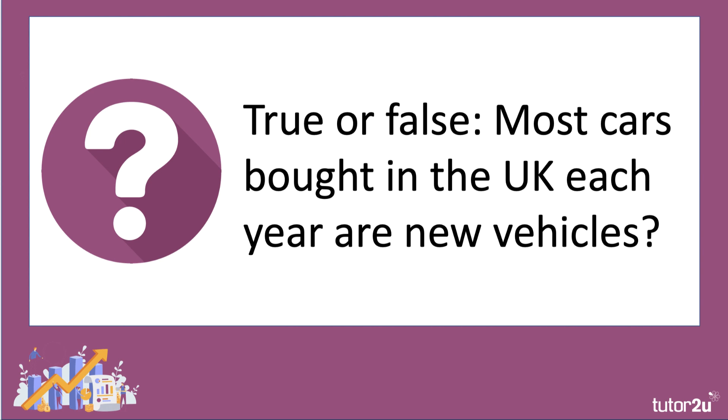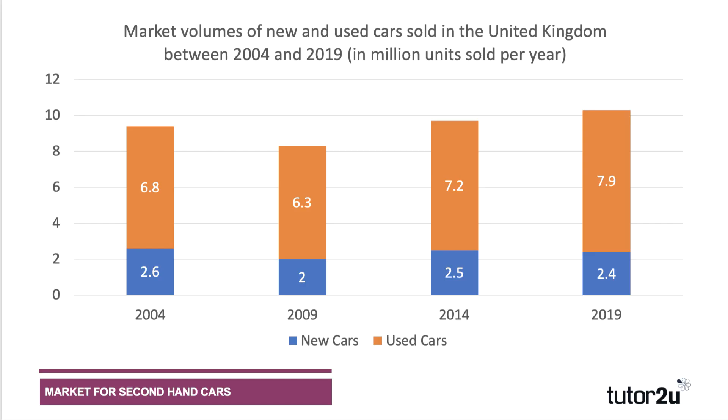True or false: most cars bought in the UK each year are new vehicles? Well, the answer is false. Motorists in the UK bought over 10 million cars in 2019, of which about 8 million were used cars, as you can see from this data. In 2019, there were over 30 million licensed drivers in the UK holding on to more than 30 million cars.